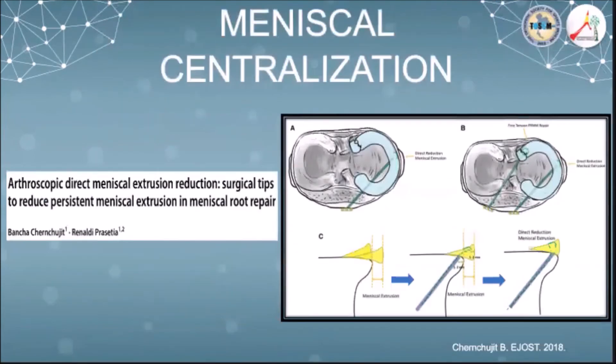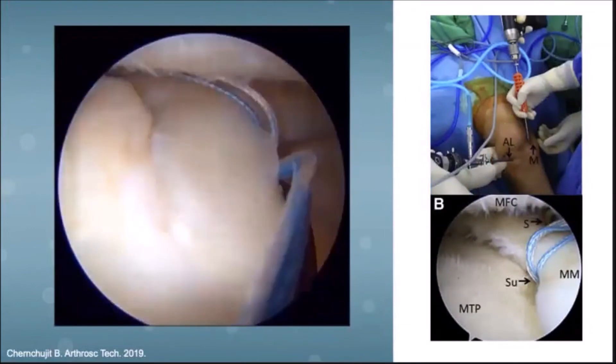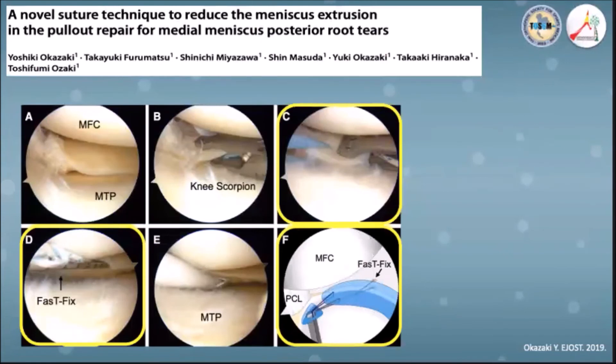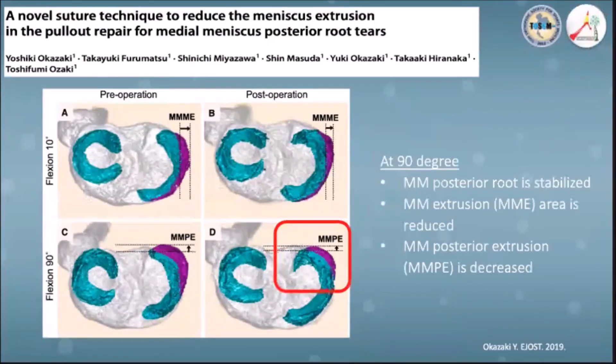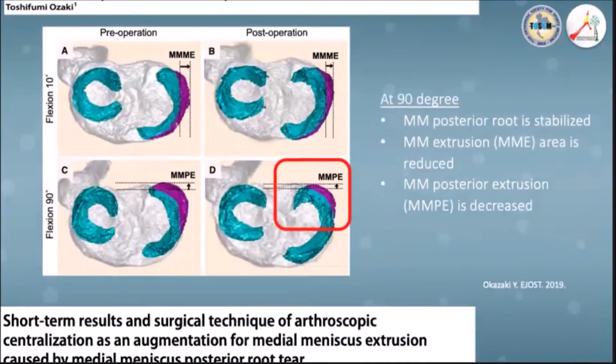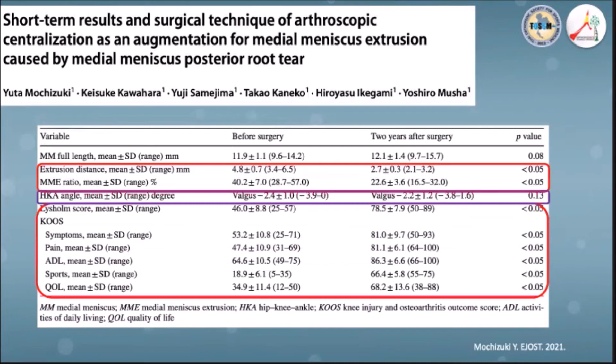Meniscal centralization can be performed successfully via tibial pull-out or suture anchor technique. In 2019, a meniscal centralization technique using a FasT-Fix suture applied to the posterior horn of the medial meniscus followed by anatomical transtibial pull-out repair was proposed by Okazaki et al. Using this technique, they were able to reduce medial meniscus posterior extrusion during 90-degree knee flexion with a stable posterior root. This recent study showed improved clinical outcomes with reduced medial meniscal extrusion after centralization without affecting knee alignment.